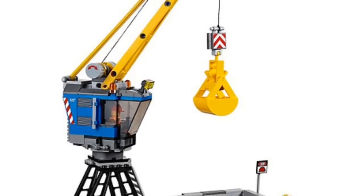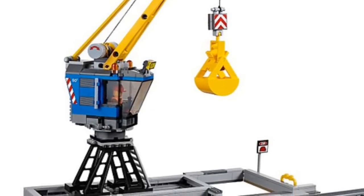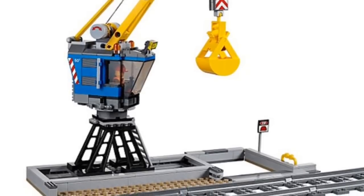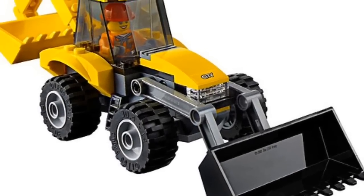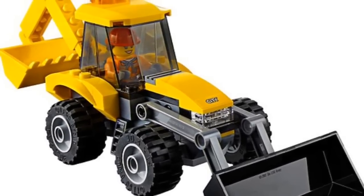Let me know down in the comments below what you think of this new LEGO train. Thanks everybody for watching this LEGO news by BrickLover18, brought to you in part by TheBrickFan.com. Go check out my YouTube channel for all LEGO all the time.